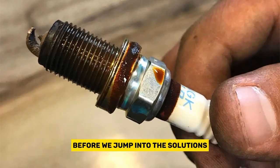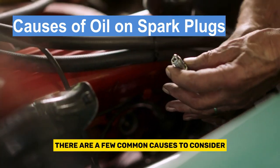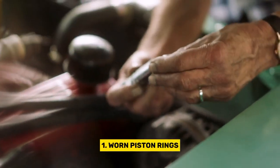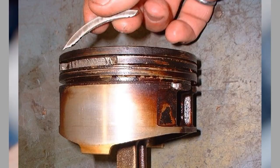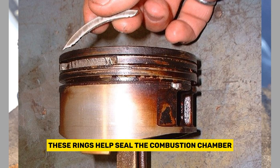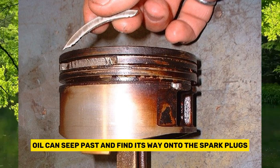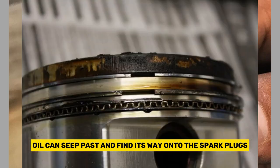Before we jump into the solutions, let's first understand why oil ends up on spark plugs. There are a few common causes to consider. First, worn piston rings. One possible culprit is worn piston rings. These rings help seal the combustion chamber, preventing oil from entering. When they wear out, oil can seep past and find its way onto the spark plugs.